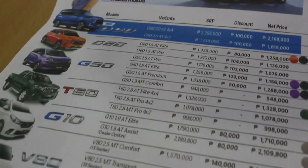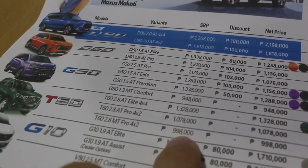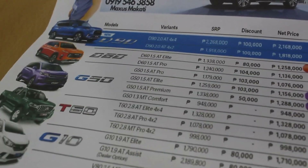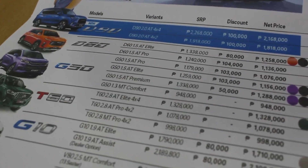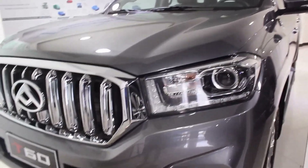The T60 is also a bit cheaper than the Ranger. The manual variant is already sub-1 million pesos for a pickup truck but it's equipped well enough. The 4x2 is 1 million 78 thousand pesos — best bang for the buck pickup; we'll find out in a bit.